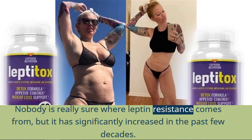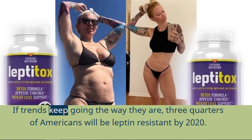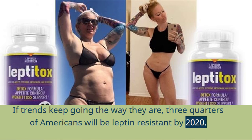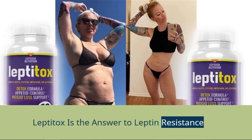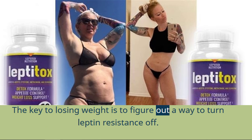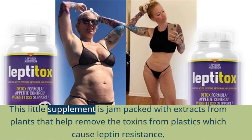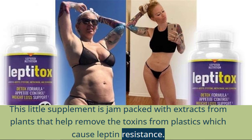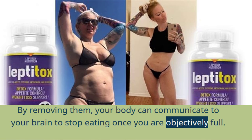Nobody is really sure where leptin resistance comes from, but it has significantly increased in the past few decades. If trends keep going the way they are, three quarters of Americans will be leptin resistant by 2020. That is an alarming statistic. Leptitox is the answer to leptin resistance. The key to losing weight is to figure out a way to turn leptin resistance off, and a way to do this is to take a supplement called Leptitox. This little supplement is jam-packed with extracts from plants that help remove the toxins from plastics which cause leptin resistance. By removing them, your body can communicate to your brain to stop eating once you are objectively full.